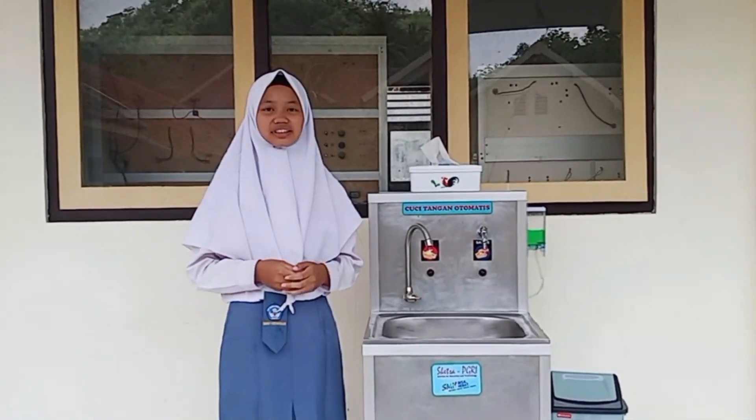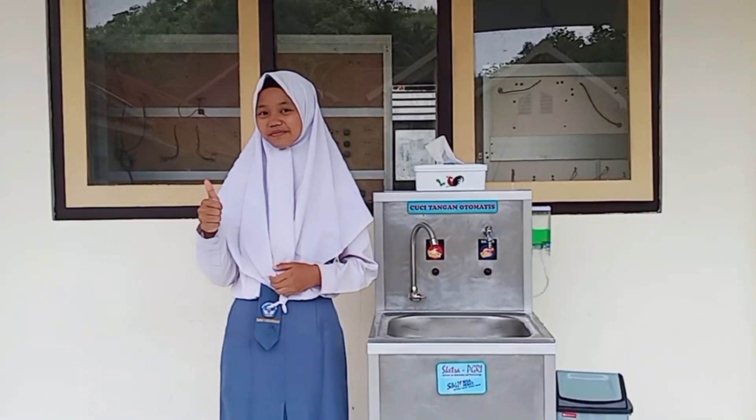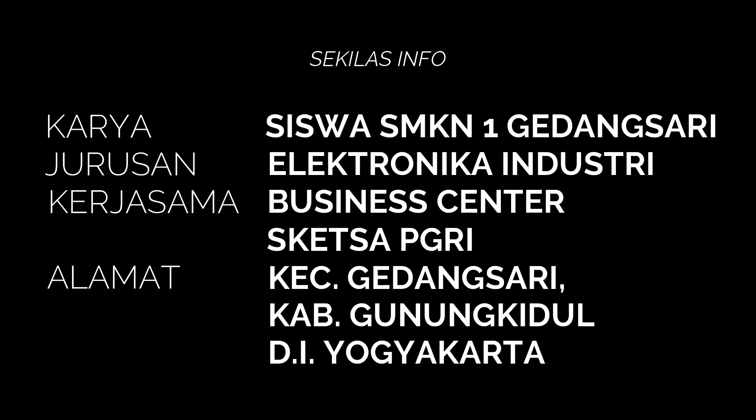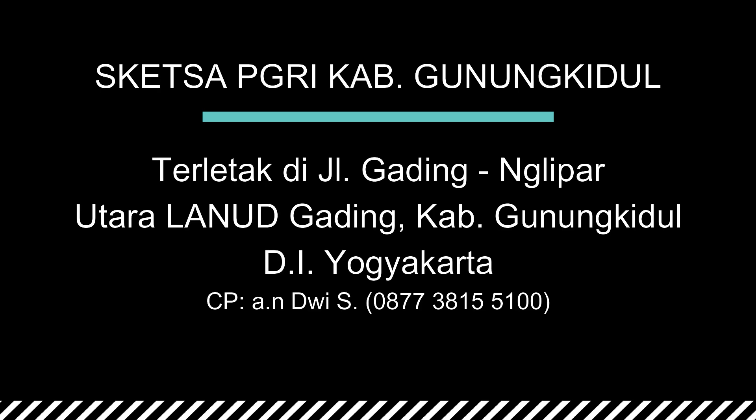SABGRI — Solution for Education and Technology. Terima kasih telah menonton!